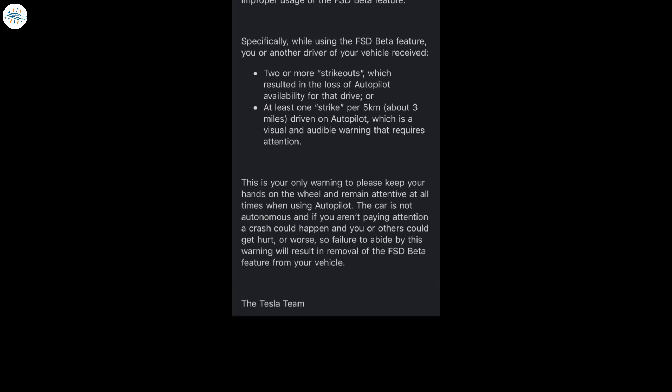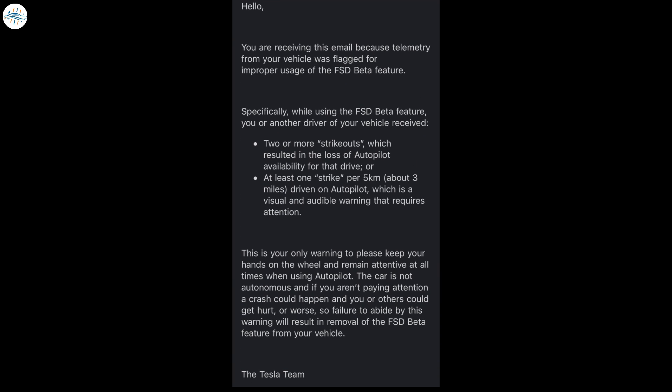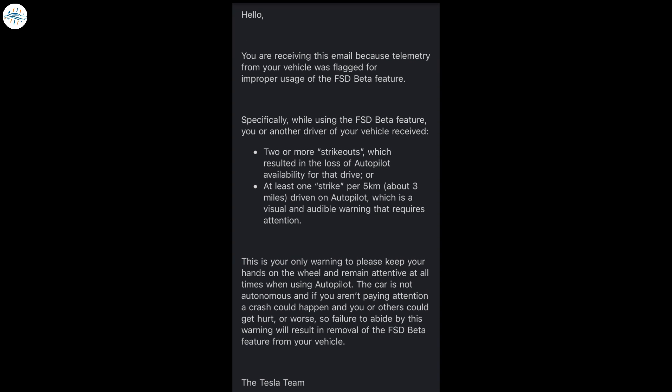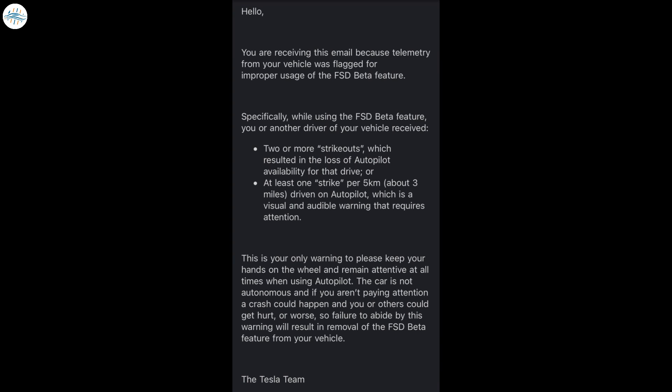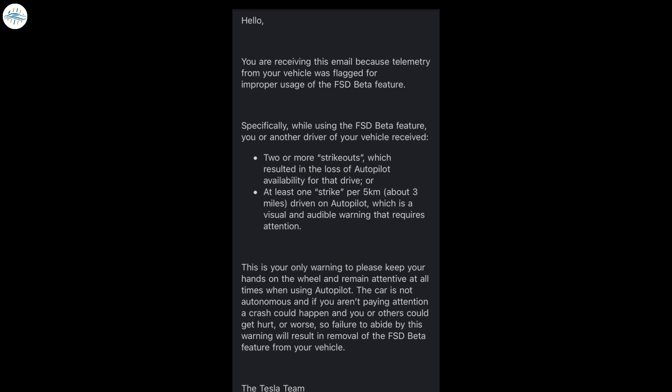Tesla noted that it would only be sending one warning to concerned drivers. After the initial warning, the FSD beta system would be removed from the vehicle in question. Tesla did not specify exactly what driving behavior caused the warning to be sent to the FSD beta tester. However, the company has been cracking down on actions such as looking at phones while operating FSD or autopilot.